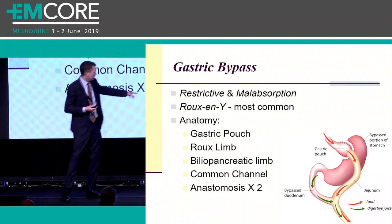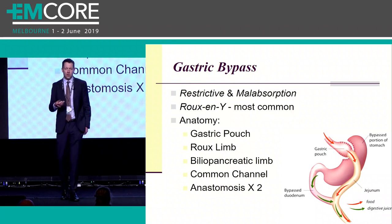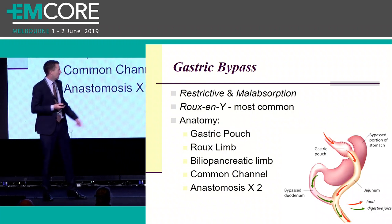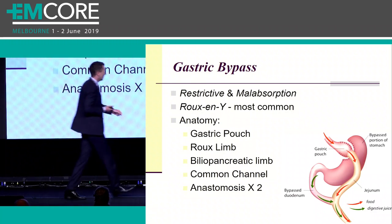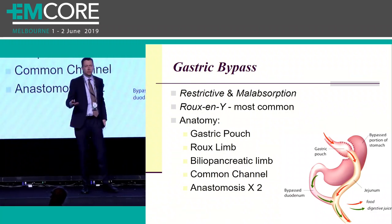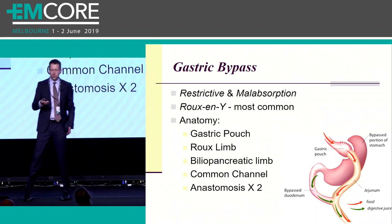If obstruction occurs in the common channel where the two limbs come together, you're going to get abdominal distension, pain, and vomiting. However, if it occurs in the biliopancreatic limb, you're just going to get gastric distension and abdominal pain - you will not get any vomiting, despite there being an obstruction.